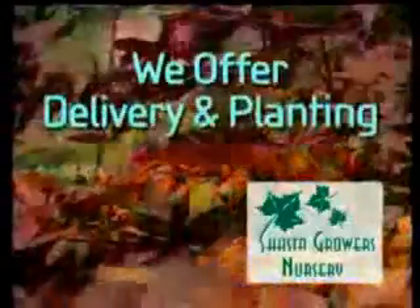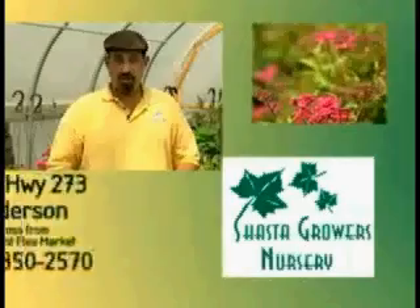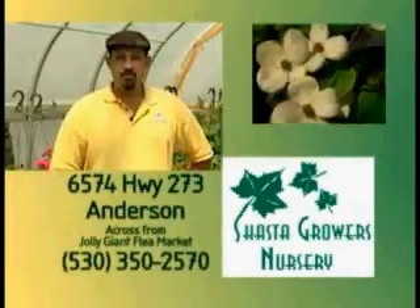Our staff can answer your questions and help you start or finish any gardening project. If we don't have what you're looking for, we'll find it. Come to Shasta Growers Nursery today and get growing.